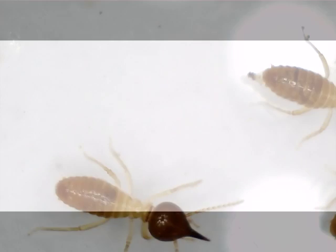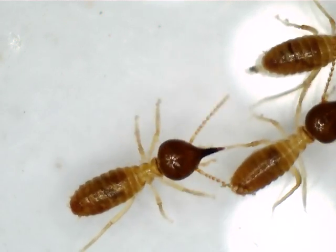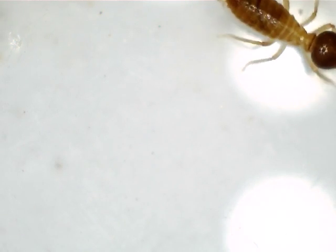Hello and welcome to another Pestec termite control video. You can see some termites there — soldier termites they are.